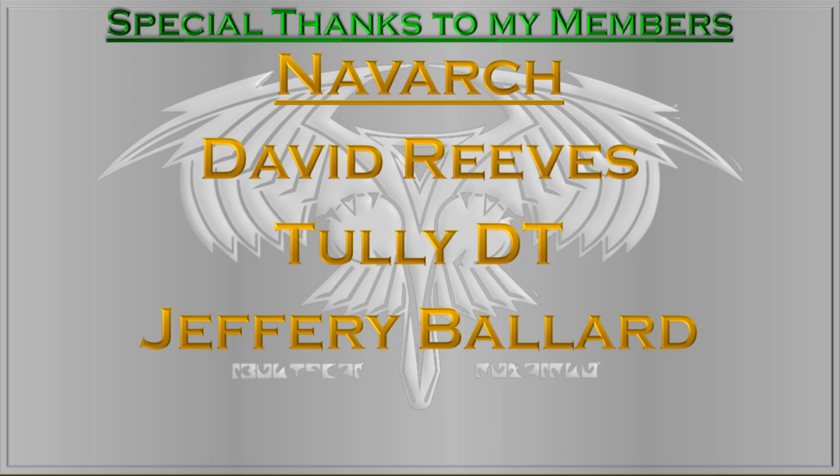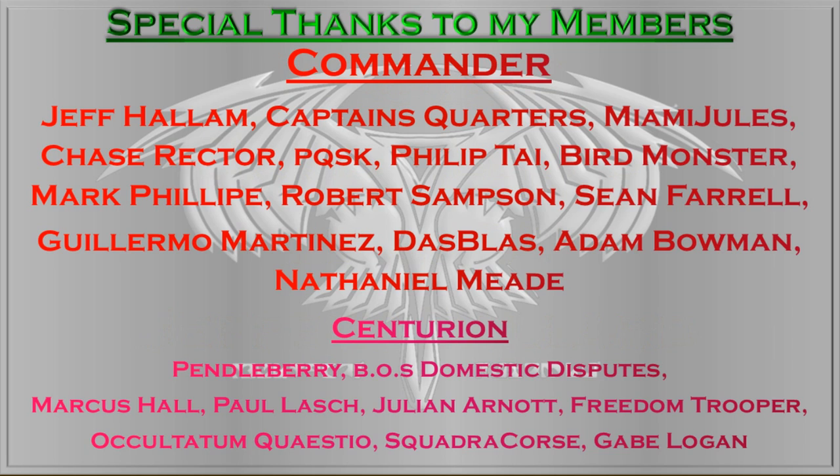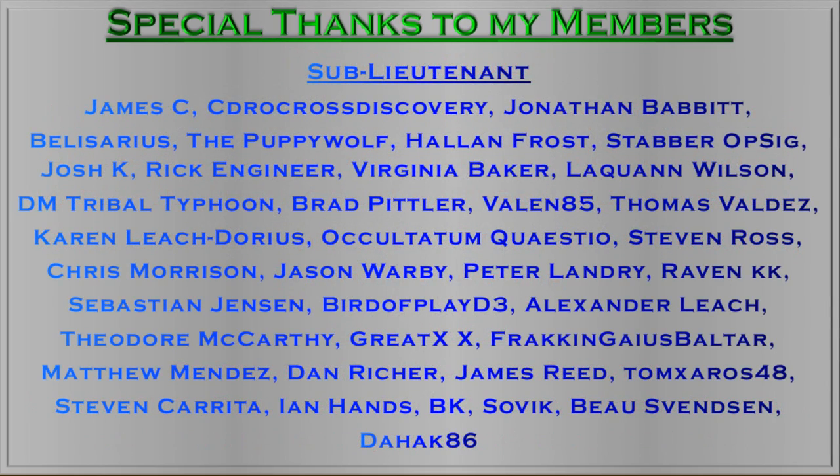Thank you to my members: my Knavarks David Reeves, Jeffrey Ballard, and Tully DT; my Commanders Miami Jewels, Captain's Quarters, Chase Rector, PQSK, Philip Tai, Jeff Hallam, Birdmonster Mark, Philippe, Robert Sampson, Sean Farrell, Guillermo Martinez, Das Bluss, Adam Bowman, and Nathaniel Meade. And I salute my Centurions: Pendleberry BOS, Domestic Disputes, Marcus Hall, Paul Lash, Julian Arnott, Freedom Trooper, Ockelkatum, Cuellesto, Squadra Course, and Gabe Logan. Thank you all for supporting the channel — I'll see you all in the next video.